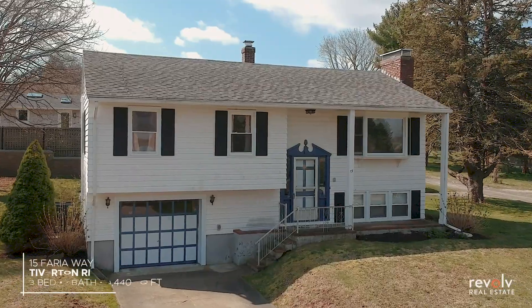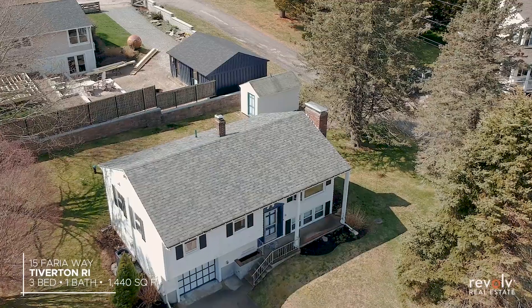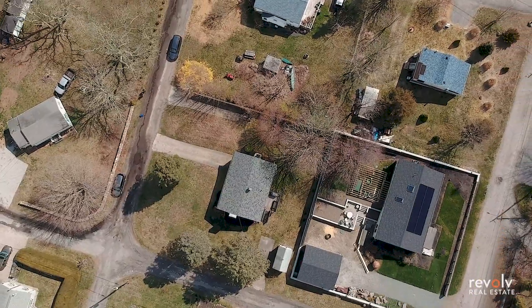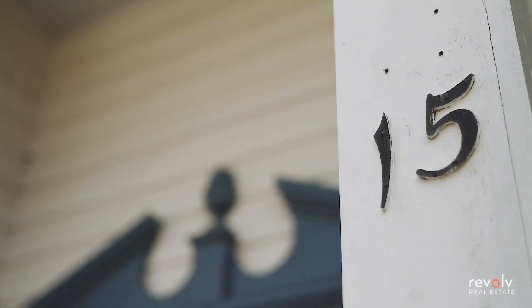Hey guys, it's Christina Macell from the Mace Real Estate Team. We're here at our newest listing today, 15 Ferry Away in Tiverton, Rhode Island. This is a three-bedroom, one-bath, raised ranch nestled in a beautiful little neighborhood right on the water. Come on inside and take a look.